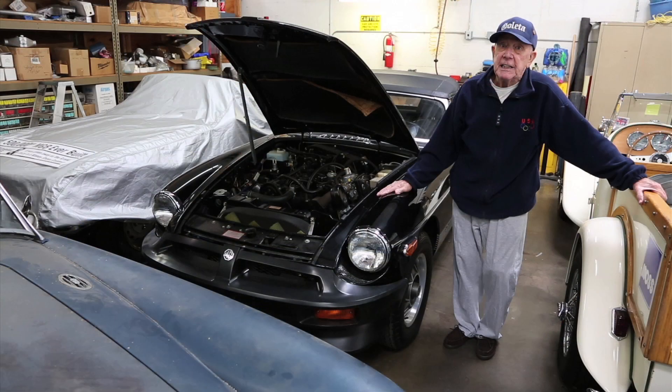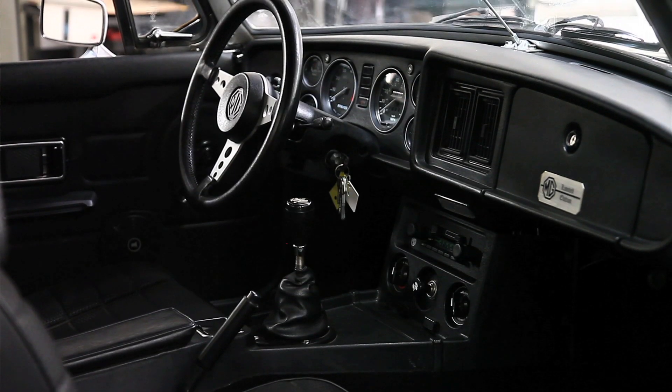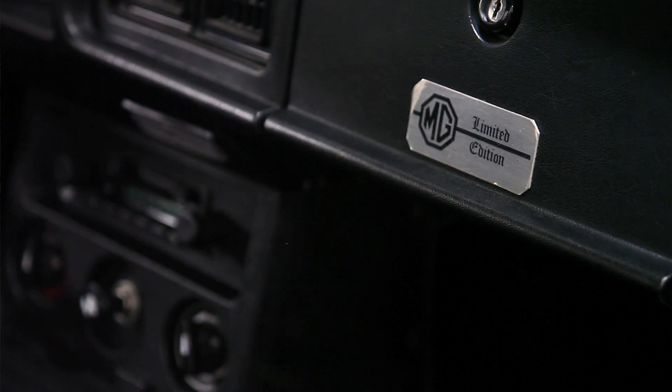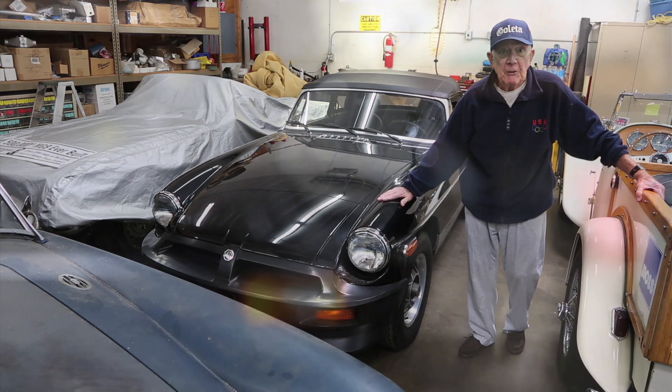the half a millionth MGB is virtually priceless, because there will never be another one. They stopped it after another 12,000. The LE limited edition eventually became the unlimited edition because they made 6,682 — it was only supposed to be 500.